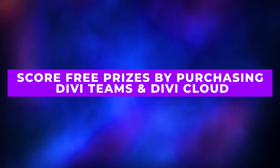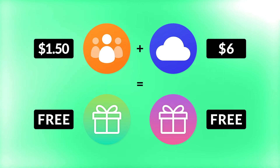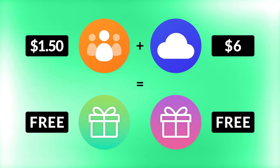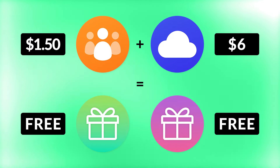Scenario four: score free prizes by purchasing Divi Teams and Divi Cloud. For those of you managing multiple projects, Divi Teams is a must-have. At just $1.50 per team seat, it's affordable and comes with additional value through free prizes. For example, when you grab your first Divi Team seat and add Divi Cloud, which is only $6, you'll automatically unlock two free prizes. These could include premium layout packs or top-tier Divi Marketplace products, which in some cases are worth more than the cost of your seats.